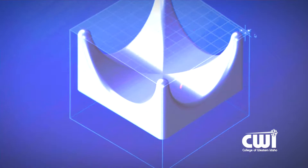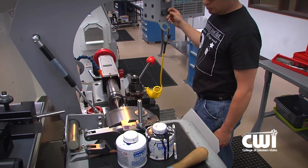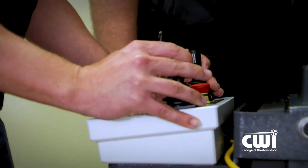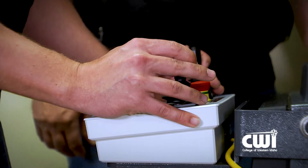Machining is a very high-tech industry, so you need to be able to stay up on your computer skills. You need to know how to use CAD programs, and so there's a never-ending growth cycle that's going to go with machining. The type of hands-on training that I received here has been pretty thorough.